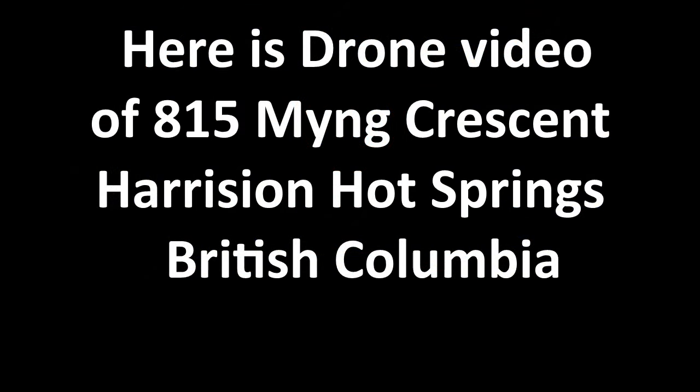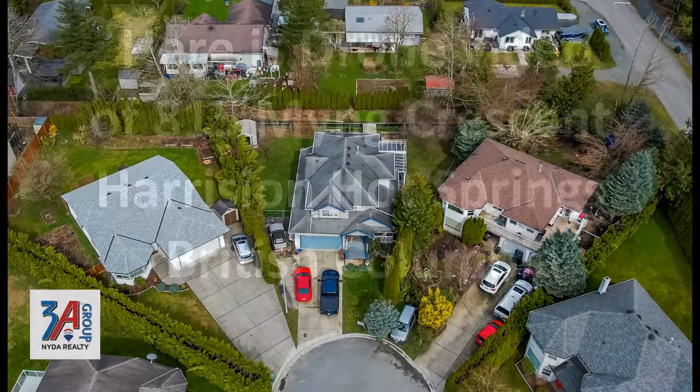Don't forget the address — it's 815 Ming Crescent in Harrison Hot Springs, British Columbia.